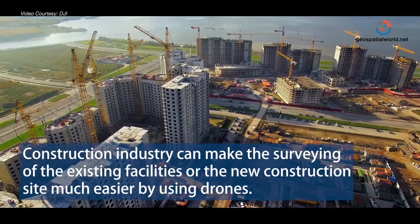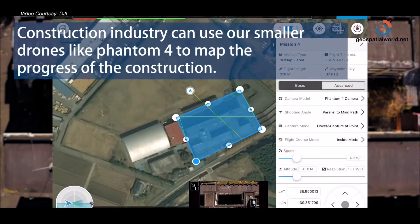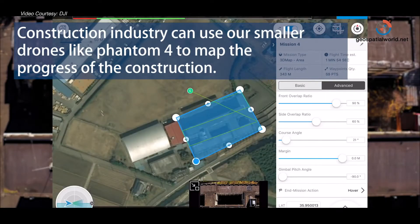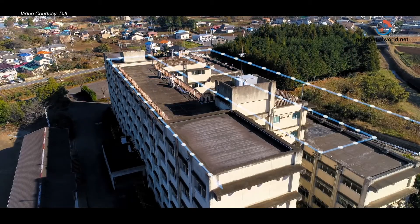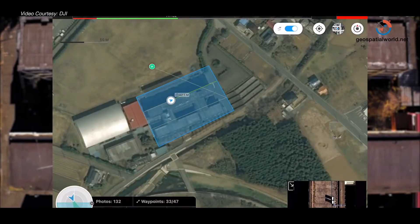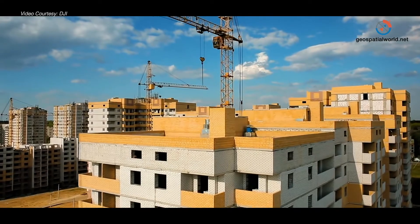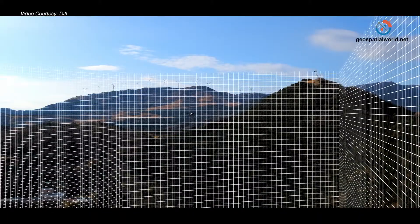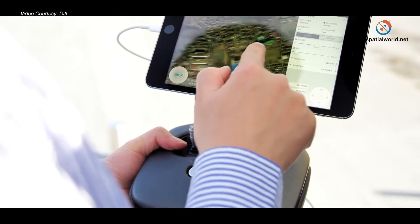The construction industry can make the surveying of existing facilities or new construction sites much easier. For example, they can use our smaller drones like the Phantom 4 to map the progress of construction. On a weekly basis they can capture data, process new models, and monitor how the construction site is evolving and progressing to show the customer or developer. This is a very high value-added service, and it also gives management more precise data from an aerial, holistic perspective.